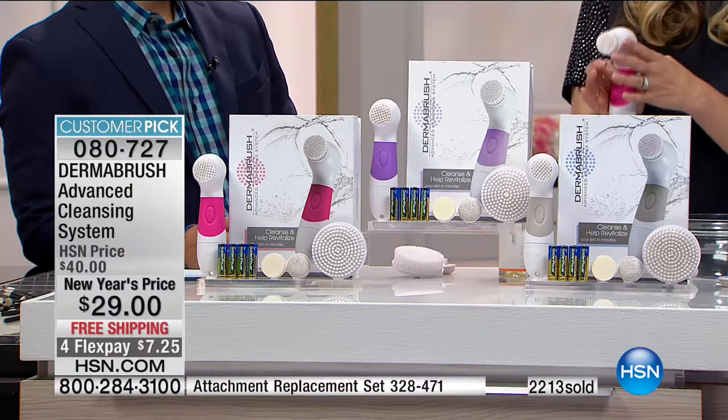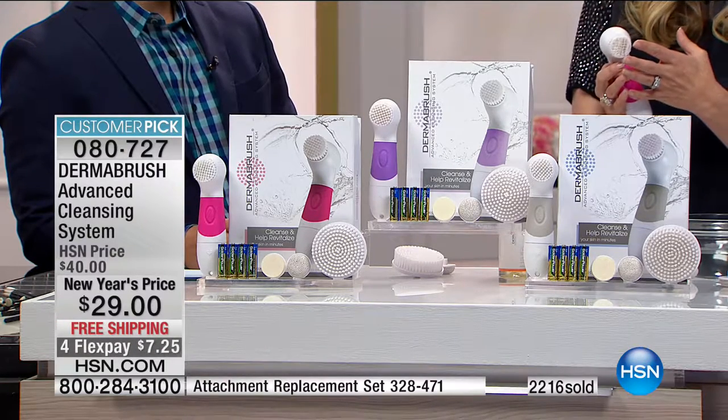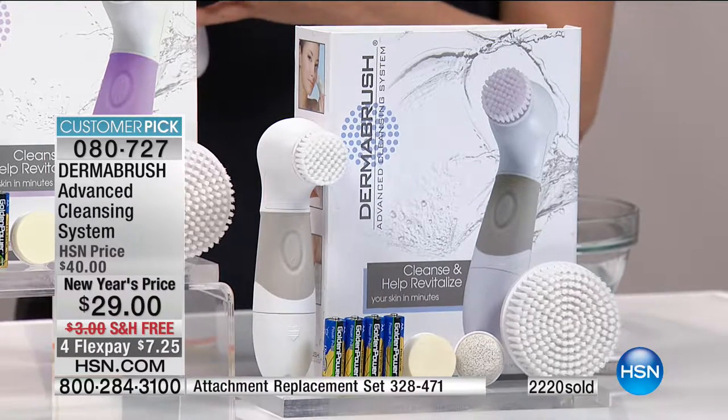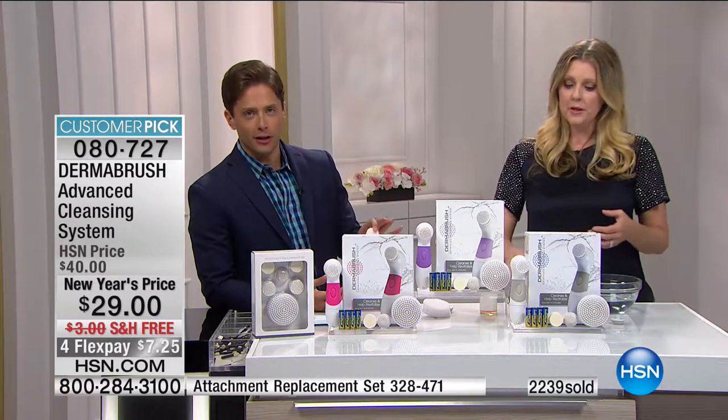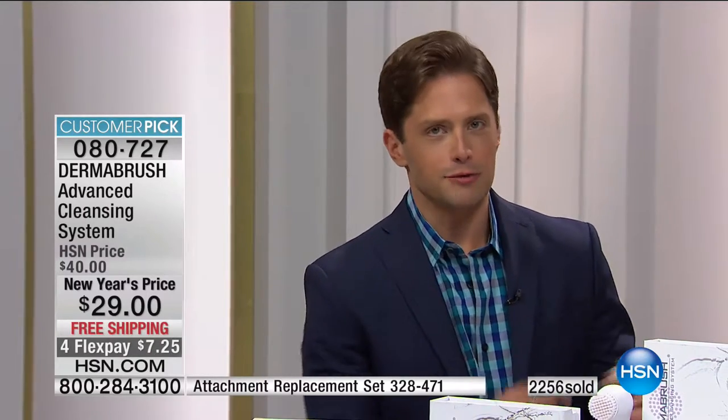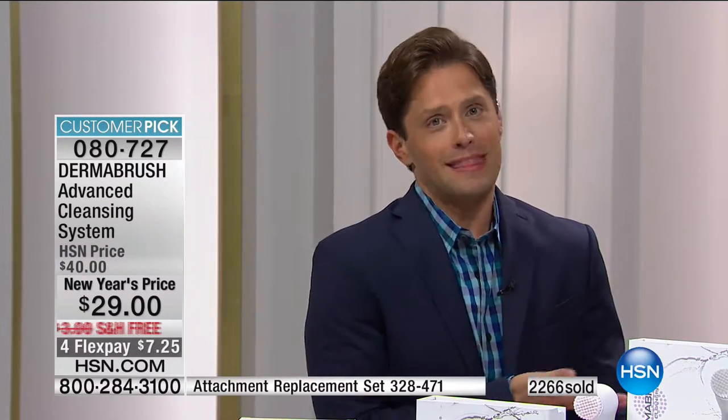DermaBrush is doing the work for you in one minute a day. I get it — you're busy. If you do this once a week you will see a difference. Every painter starts with a clean canvas; you need to start with proper exfoliation. This show is called the Skincare Experts, and I think every single expert — from Dr. Vandiver to Dr. Paul Nasif — would say this is the right way to start, and their products will work better.